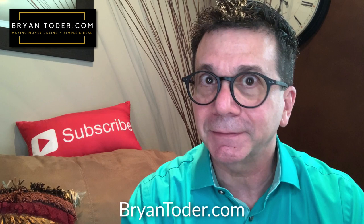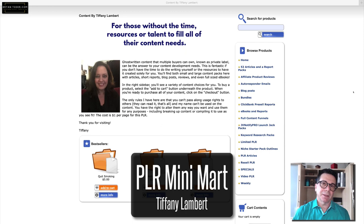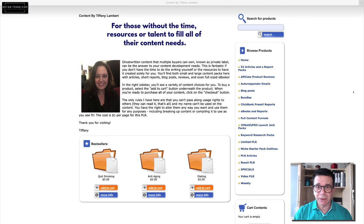PLR is wonderful because you can create your own product, create articles — you have all the information and you don't even have to write it yourself. I found five of the best of the best, so let's go. This is the PLR Mini Mart, and if you want really good articles and reports, this is the place.